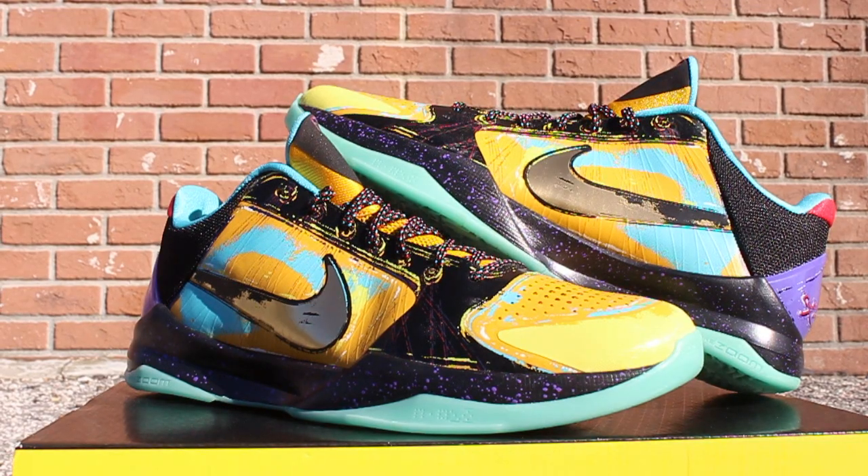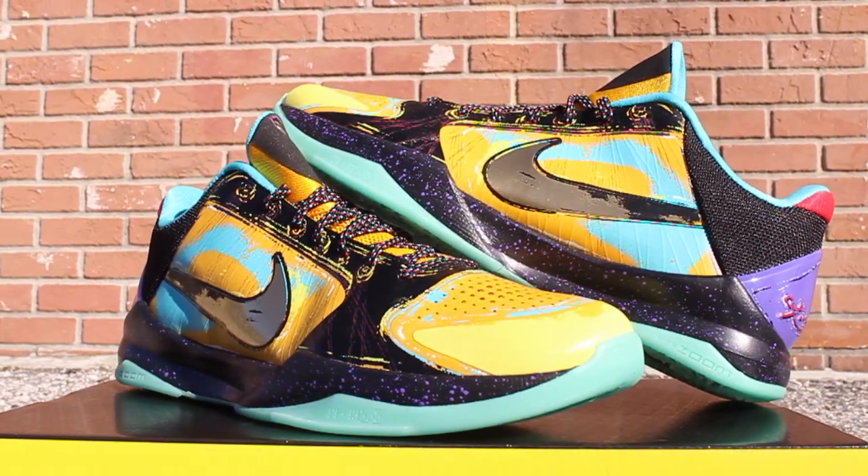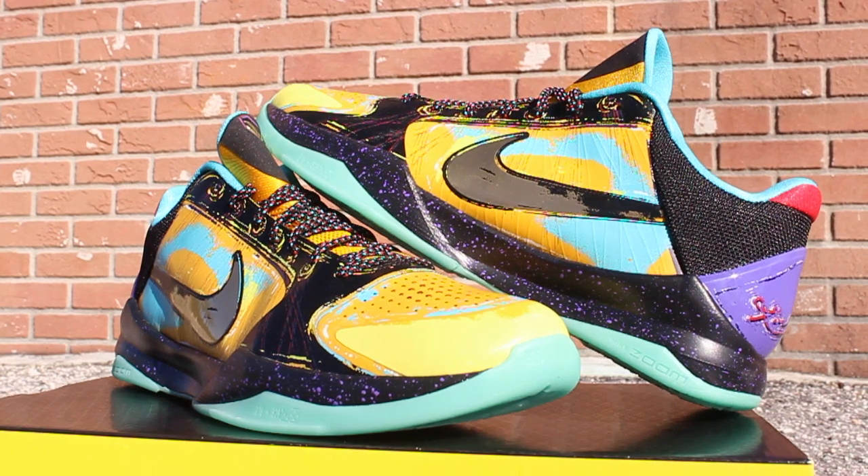Overall, this is a crazy sneaker — my favorite out of the pack so far. The 5 is one of the dopest models and this colorway is just ridiculous. These joints are definitely bomb Hanks.